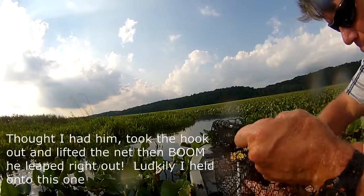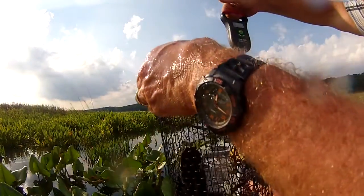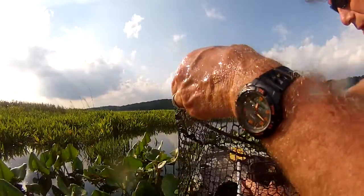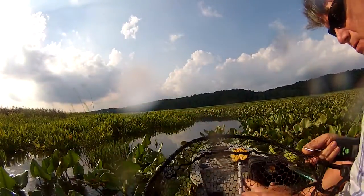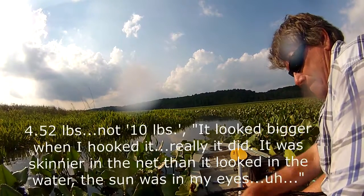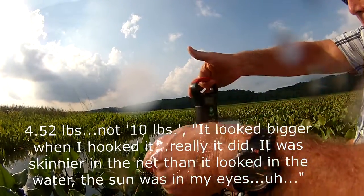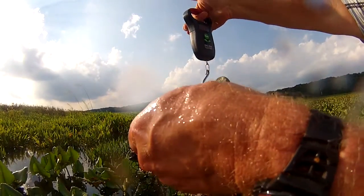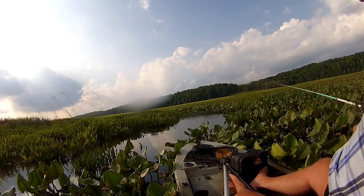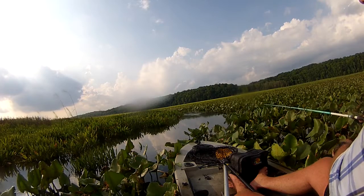That was just a fat fish. That's got to weigh. That's a chunk. Let's see what we've got doing by the net. I can't get a good weight on this one.